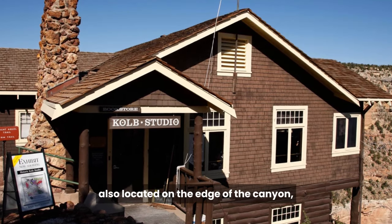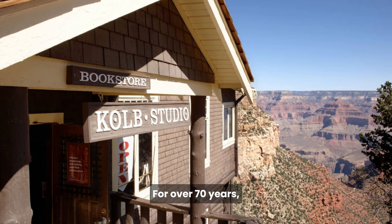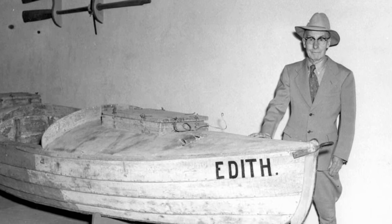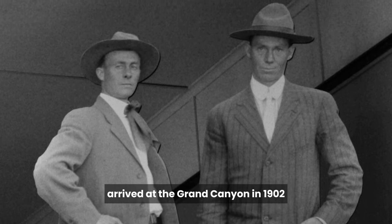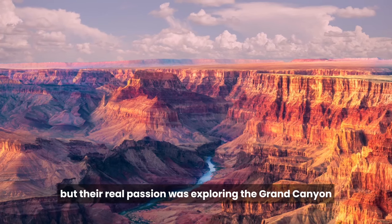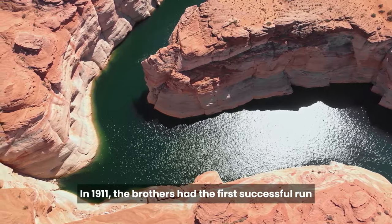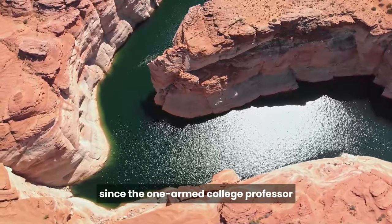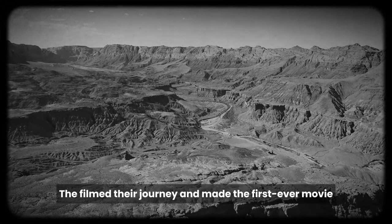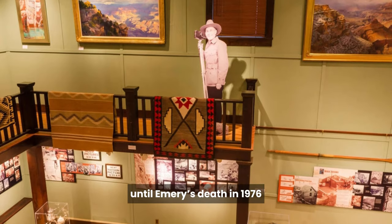The Kolb Studio, also located on the edge of the canyon, is currently home to an art studio that has changing exhibits. For over 70 years, the Kolb Studio was the home of Emery Kolb, one of the earliest and most famous photographers of the Grand Canyon. Emery and his brother Ellsworth arrived at the Grand Canyon in 1902. They set up a photography studio, and tourist photographs paid their bills, but their real passion was exploring the Grand Canyon and capturing their exploits on film. In 1911, the brothers had the first successful run of the Colorado River since the one-armed college professor John Wesley Powell in 1869. They filmed their journey and made the first ever movie of a Grand Canyon River trip. The film played continuously at the Kolb Studio until Emery's death in 1976.